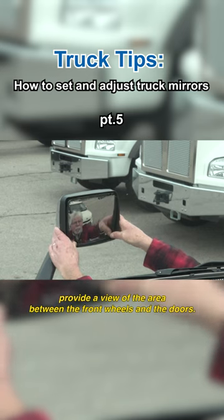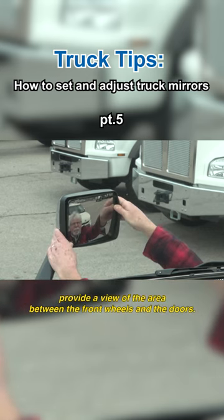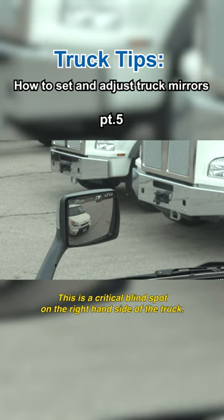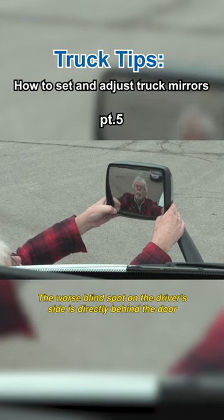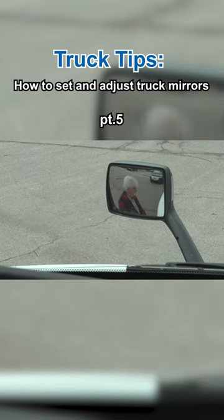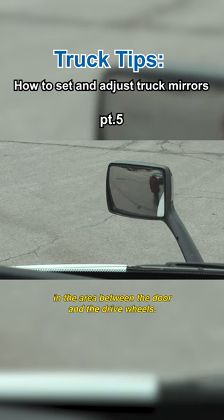Fender mounted convex mirrors provide a view of the area between the front wheels and the doors. This is a critical blind spot on the right-hand side of the truck. The worst blind spot on the driver's side is directly behind the door in the area between the door and the drive wheels.